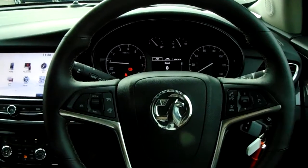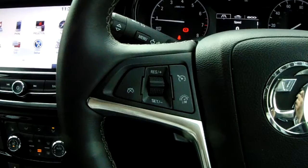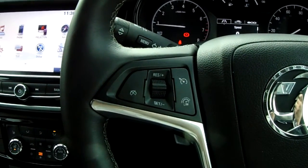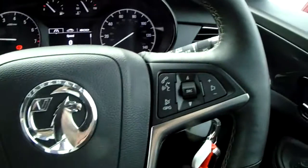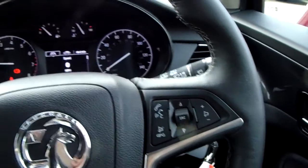Moving on to the steering wheel now. On your left hand side you'd have your cruise control and speed limiter, which will help take a little bit of the stress off for those long journeys. And on your right hand side there are some controls for the hands-free and the audio as well.